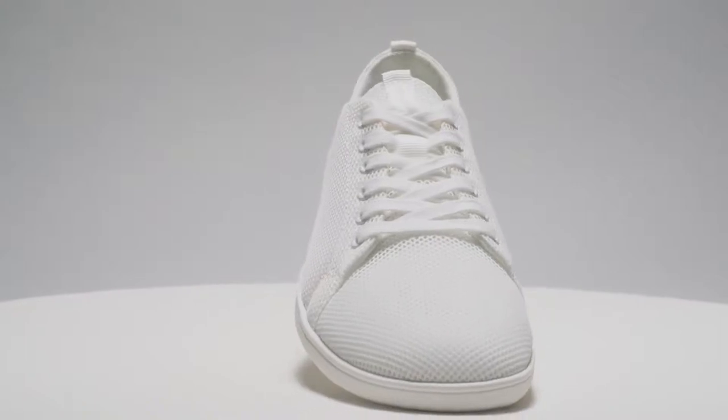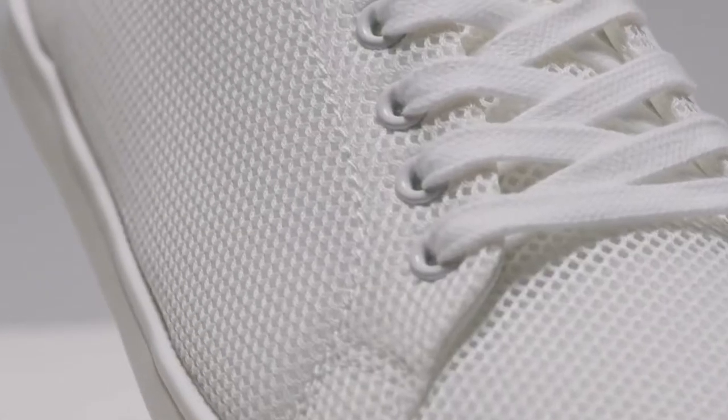They're your everyday minimalist sneakers that don't look funny. Hi, I'm Johannes and I'm the founder of Feel Grounds. After having serious knee problems, I discovered barefoot shoes and since then I'm a big believer in this concept. Now I want more people to benefit from great looking barefoot shoes.